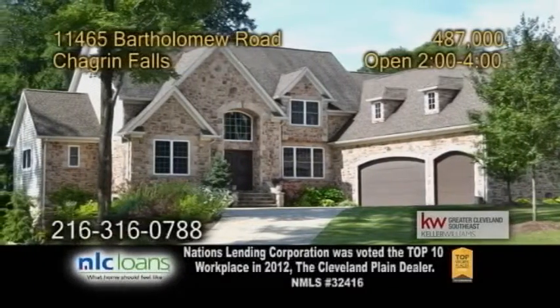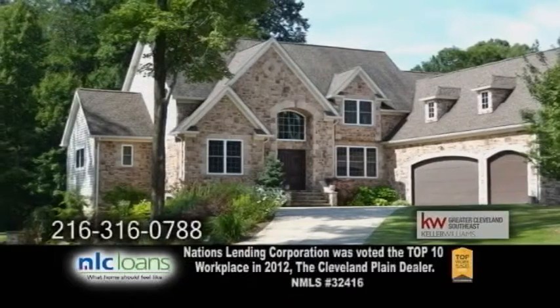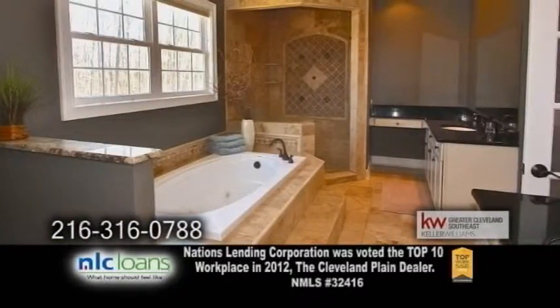A stunning colonial in Chagrin Falls, situated on 4.5 private acres. This home boasts four bedrooms and four and a half baths.